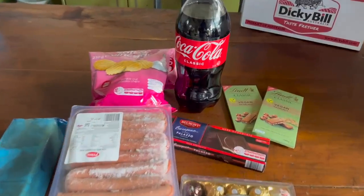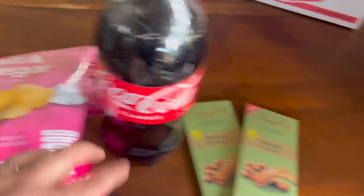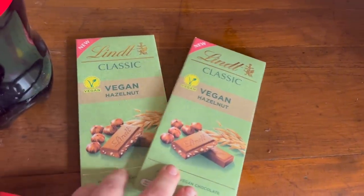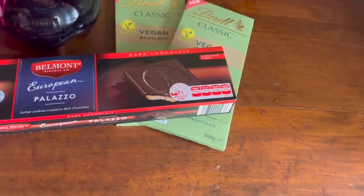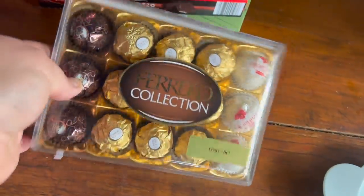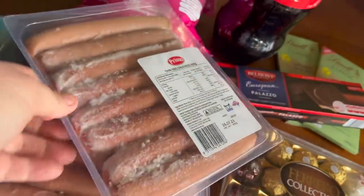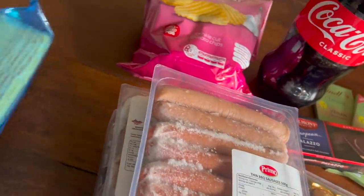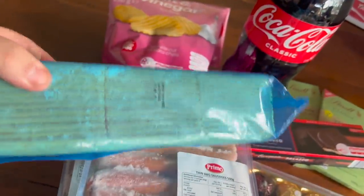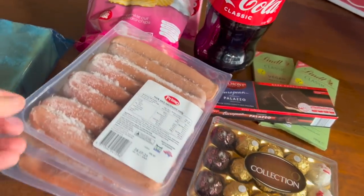Daryl also got some treats from the pantry shop. He bought some Coke and some salt and vinegar chips — his favourite flavour — some vegan Lindt chocolate for the kids, and some dark chocolate biscuits for himself. He got the Ferrero chocolate for me, and bought some barbecue sausages for the kids who really like sausages. He also grabbed me some sliced cheese from the freezer. So there's a huge range there and that's what he picked today.